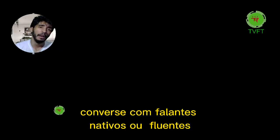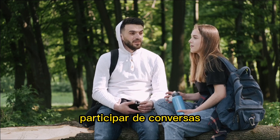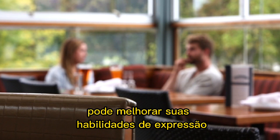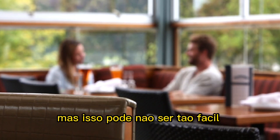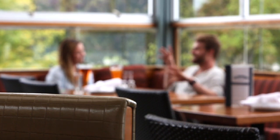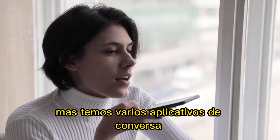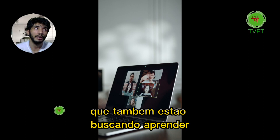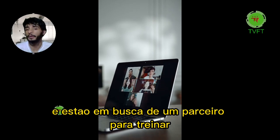Number three: engage with native or fluent speakers. Engaging in conversations with people who speak English fluently can improve your expression skills. It may not be easy to find native speakers to talk to, but there are several chat apps with people from all over the world who are also learning, and you can find a partner to train with.